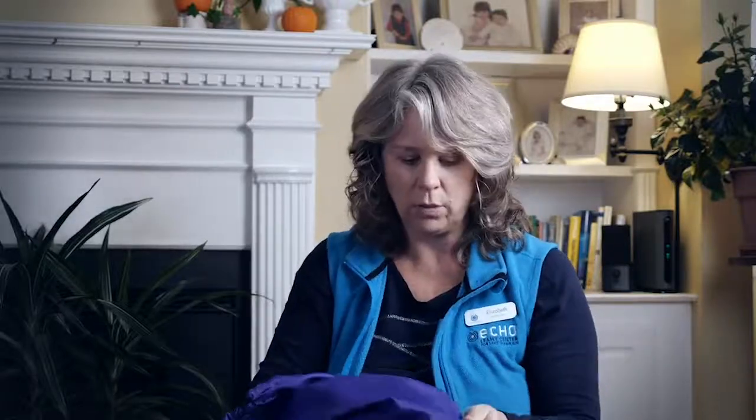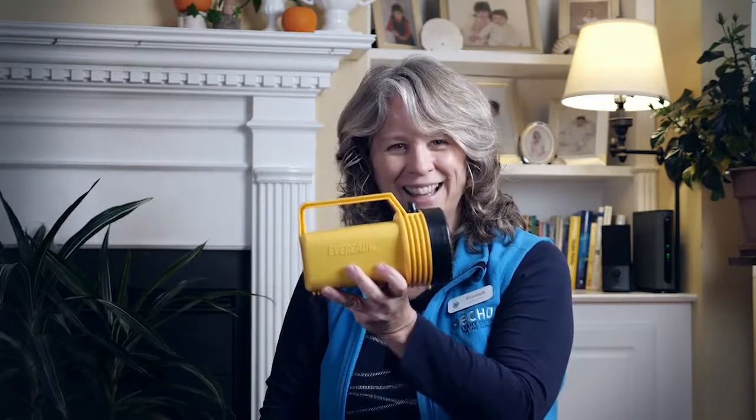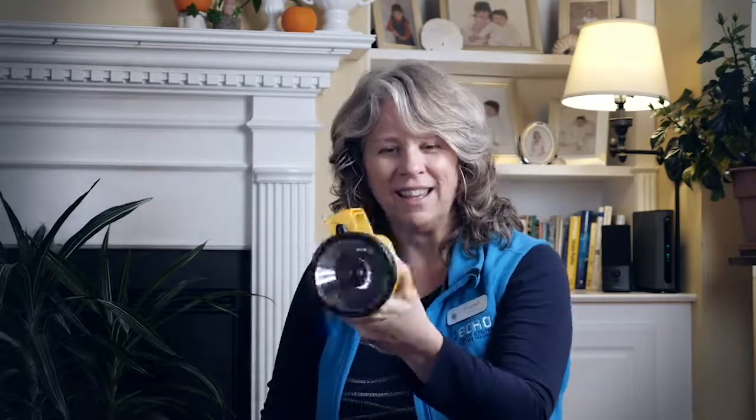Are you ready? All right, let's pull it out — ready, one, two, three! Did you guess? That might have been really hard to guess. What is this? It's a flashlight! Have you ever used a flashlight?